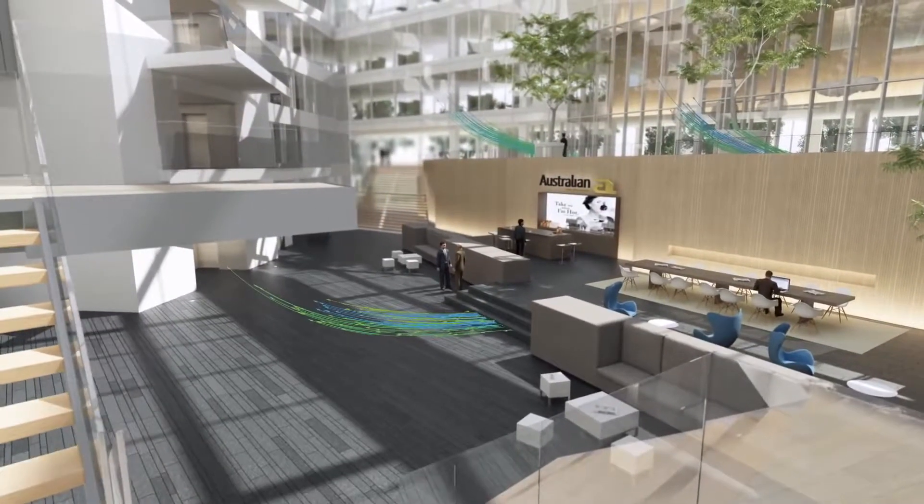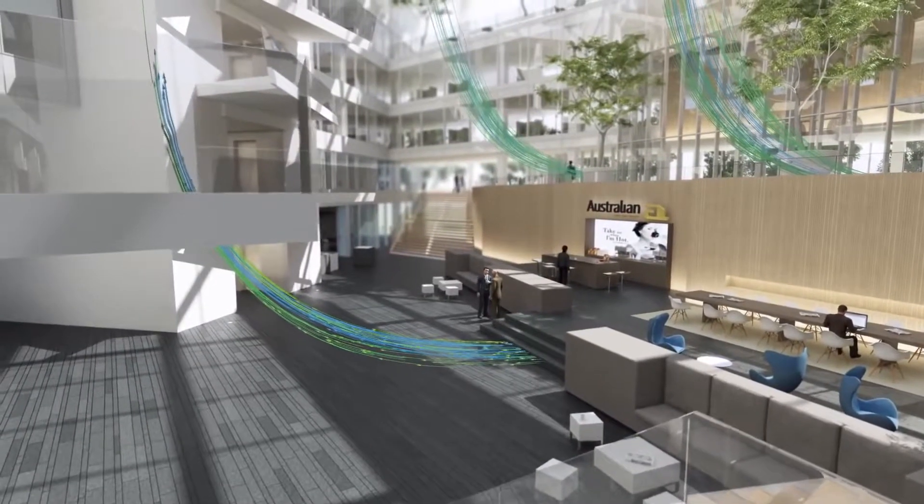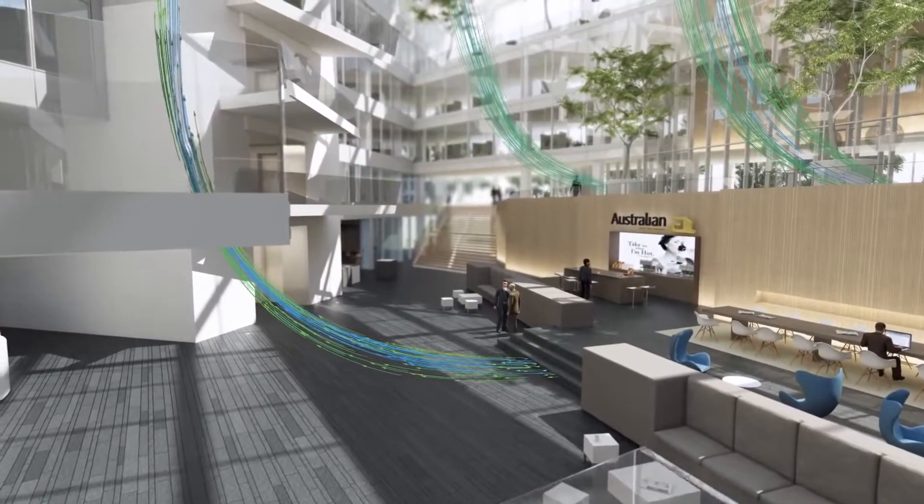At the same time, fresh conditioned air is blown in at the ground level. The atrium makes corporate interactions more enjoyable than ever before.